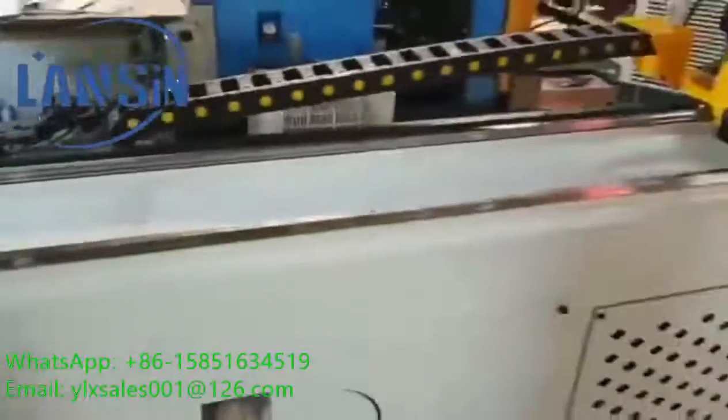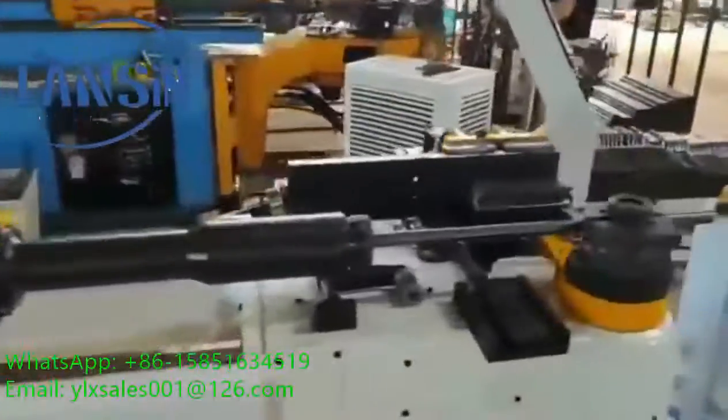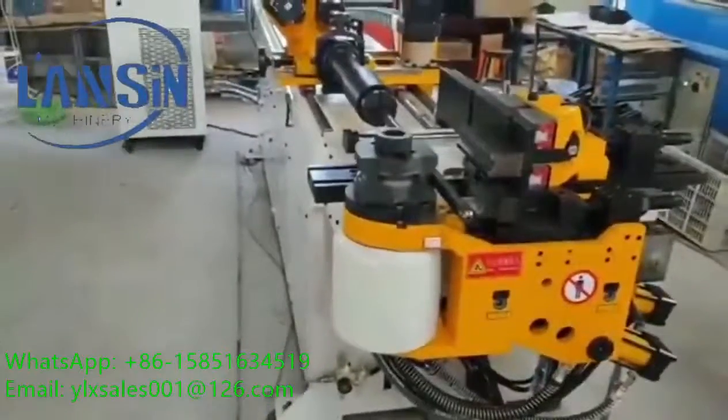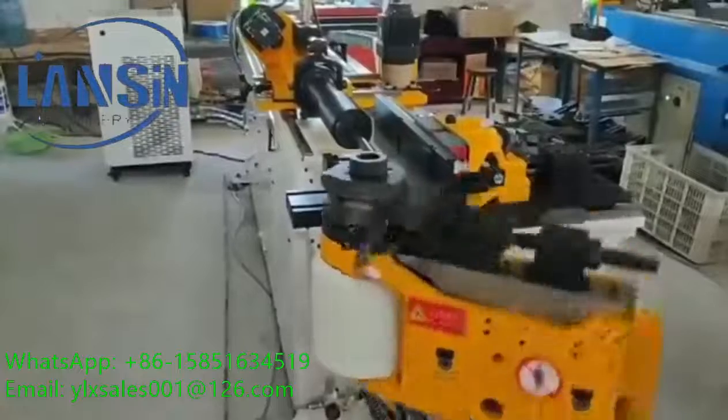This is an automatic CNC pipe bending machine. Its electric control system adopts famous controllers from Japan — for example, the thermomotor, location mount groove, and CPU from Mitsubishi or Yasukawa, which are of high capability and excellent status.